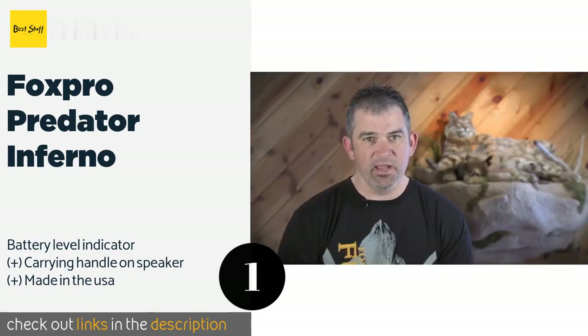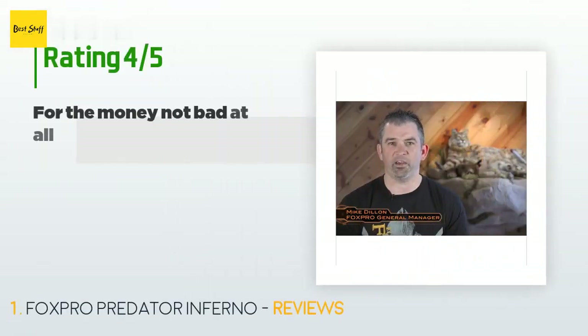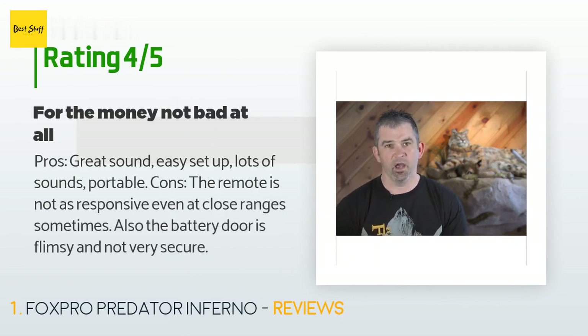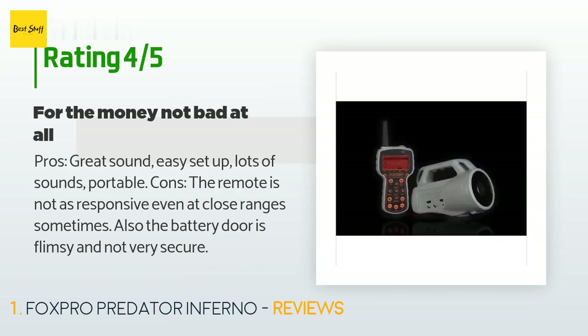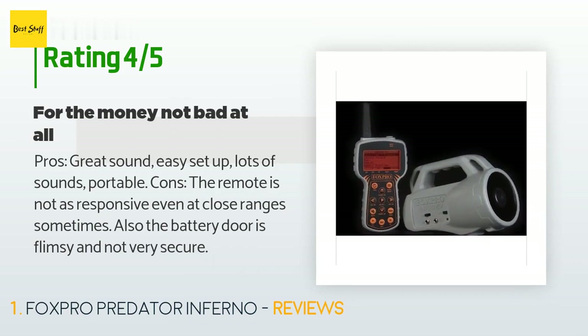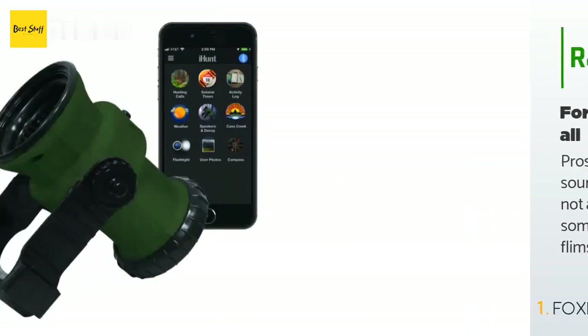This product is available on Amazon for $200 — check out the link in the description. The average rating of this product is 4.5 stars with more than 129 customer reviews. A customer said — pros: great sound, easy setup, lots of sounds, portable. Cons: the remote is not as responsive even at close ranges sometimes, and the battery door is flimsy and not very secure.